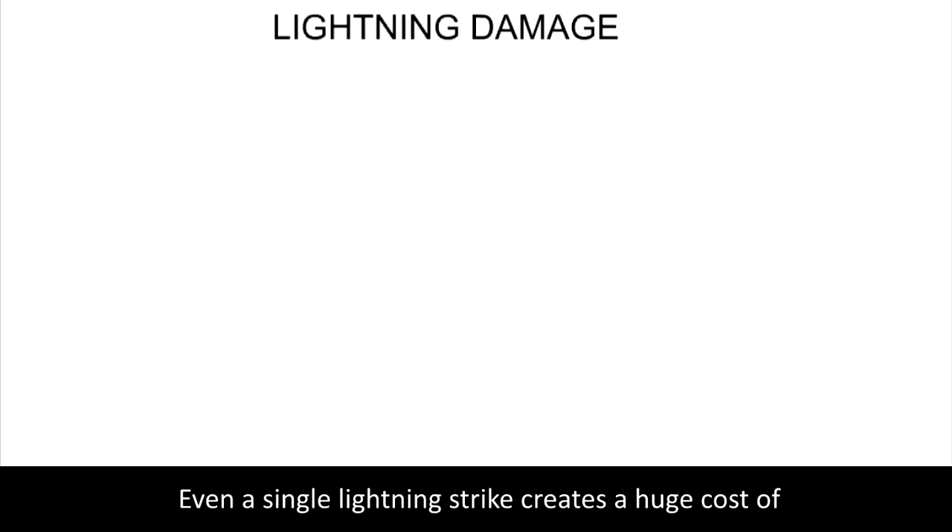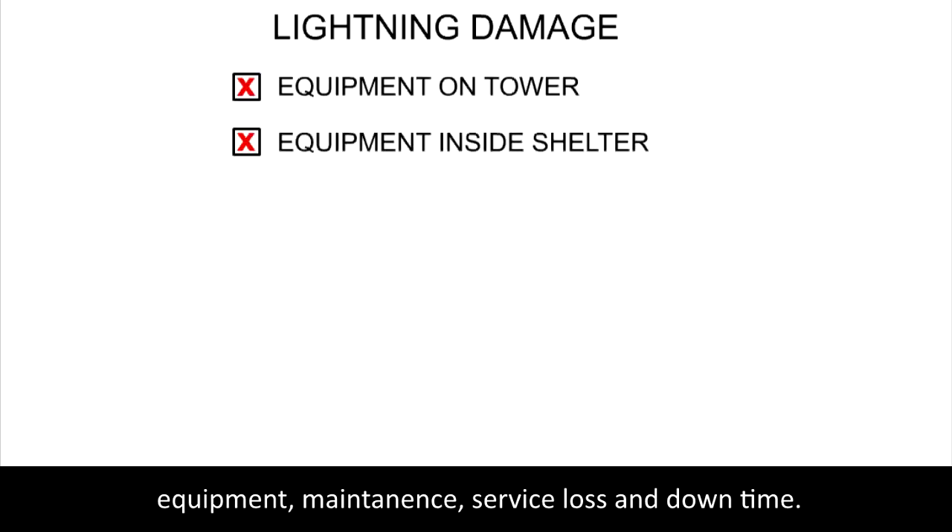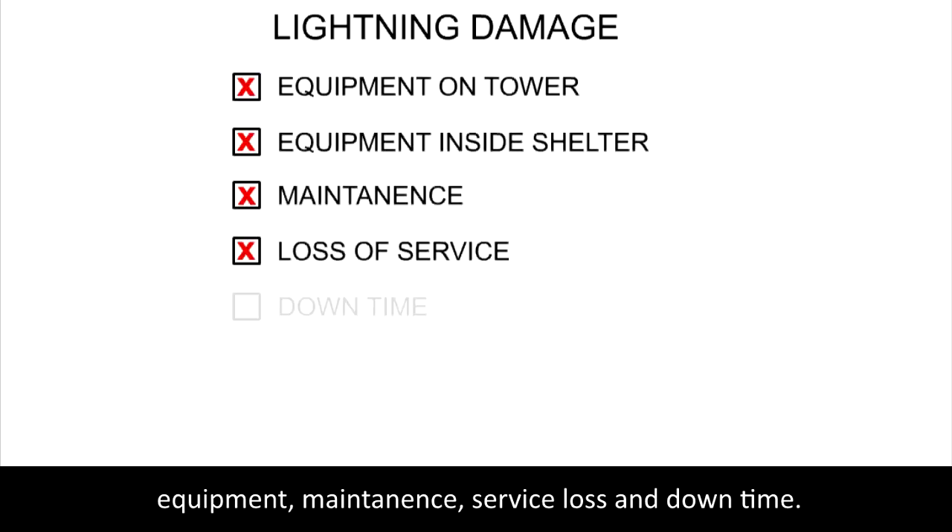Even a single lightning strike creates a huge cost of equipment, maintenance, service loss, and downtime.